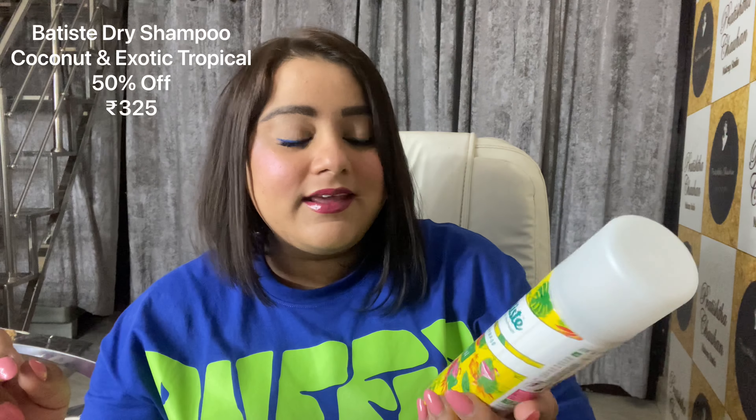The third thing in this box is Batiste Dry Shampoo in the Coconut and Exotic Tropical. I am currently wearing this and I really love Batiste. This particular tropical one was on 50% off.